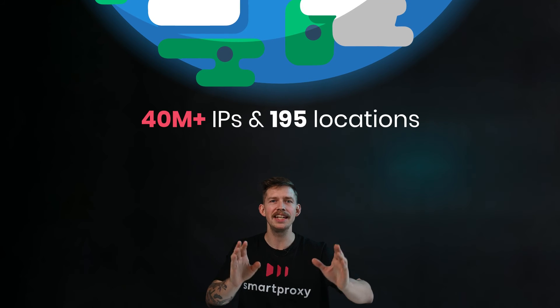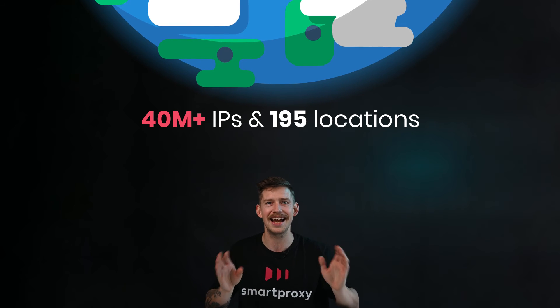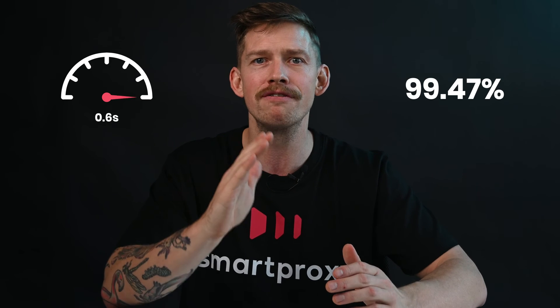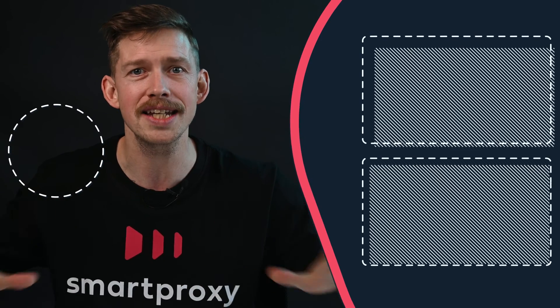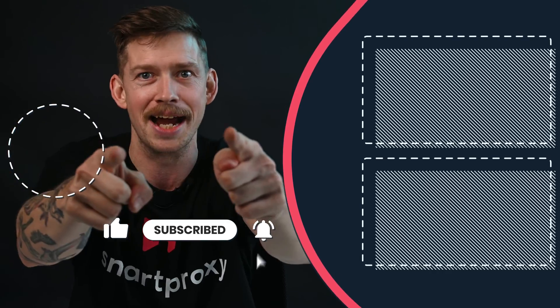Our more than 40 million ethically sourced residential IP pool from more than 195 locations worldwide allows you to enjoy average response times of 0.6 seconds, a 99.47% success rate, and the best entry point in the market with pay as you go. Sounds great, doesn't it? If you figured that proxies is what you've been needing this whole time, visit the links in the description and explore our proxy solutions. Till next time!